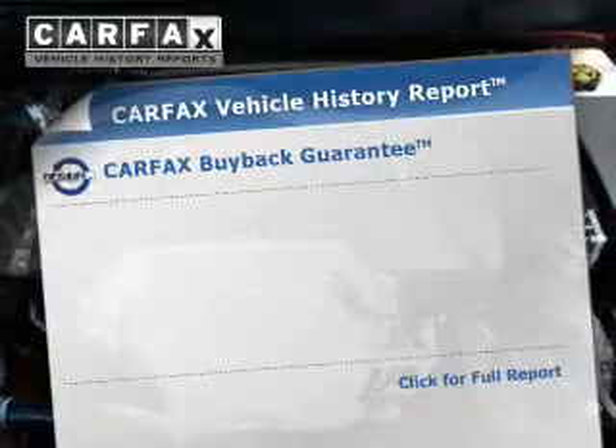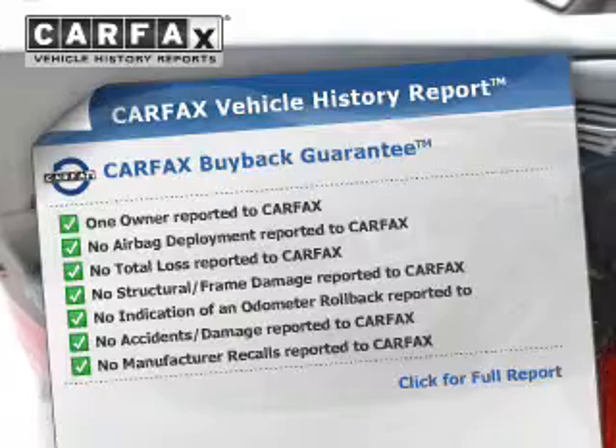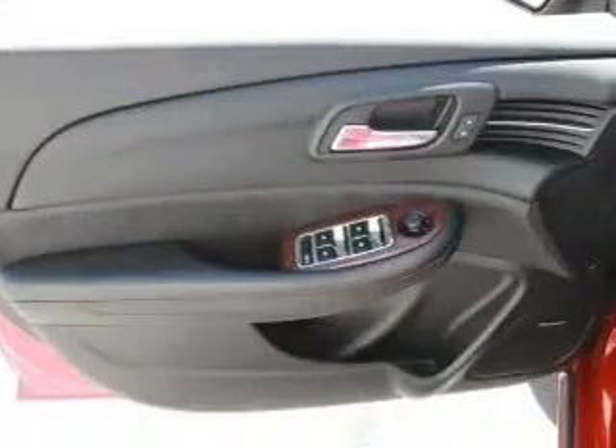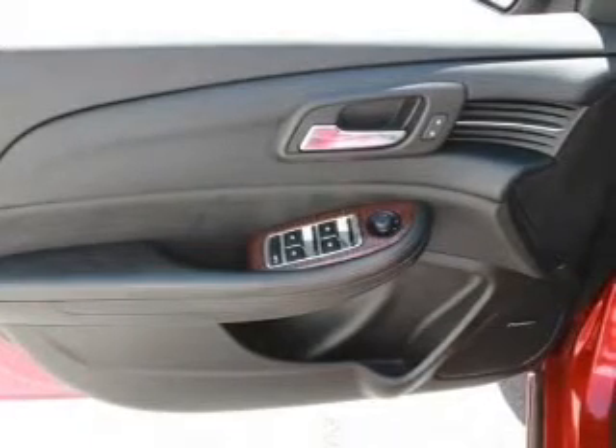Rest easy knowing this vehicle comes with a Carfax vehicle history report from Carfax, the most trusted provider of vehicle history information. Great quality at a great price. Call or click to contact us today. We'll see you then.